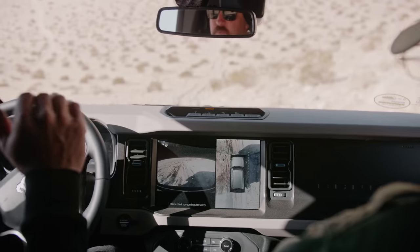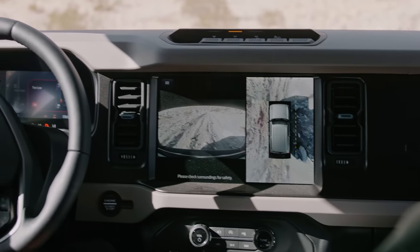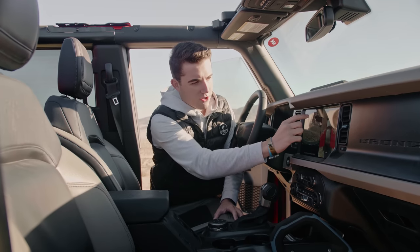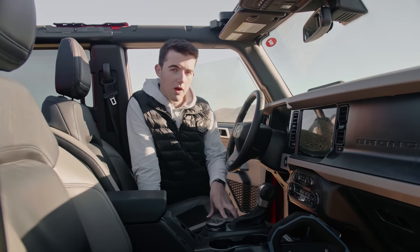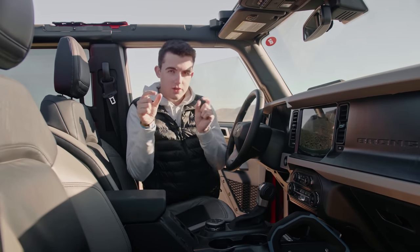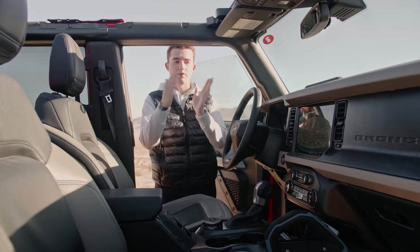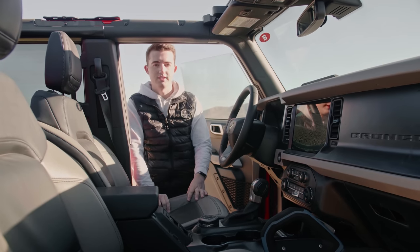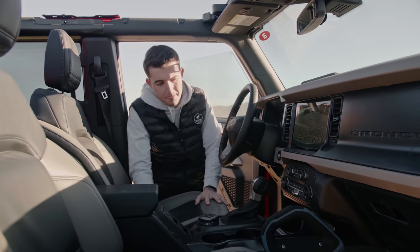Obviously the doors are open here so it's a little skewed. The cameras do activate automatically in certain GOAT modes — for example, with Baja mode the front view camera automatically turns on so you can see where you're going. On vehicles that do have the rock crawl GOAT mode, there's a really cool tire view — cameras are mounted under the mirrors looking straight down at the tires so you can see where your tires are. It also has steering angle overlays predicting where the vehicle is going to go, so you don't curb rash your wheels.